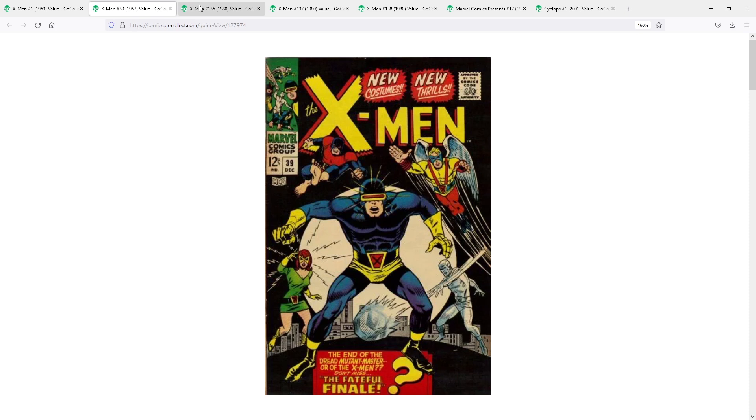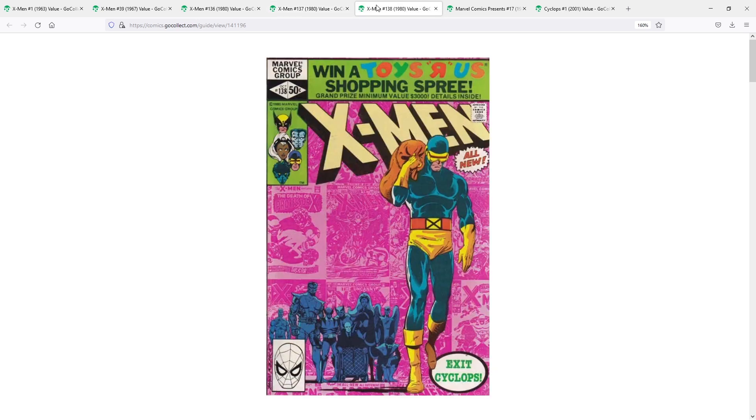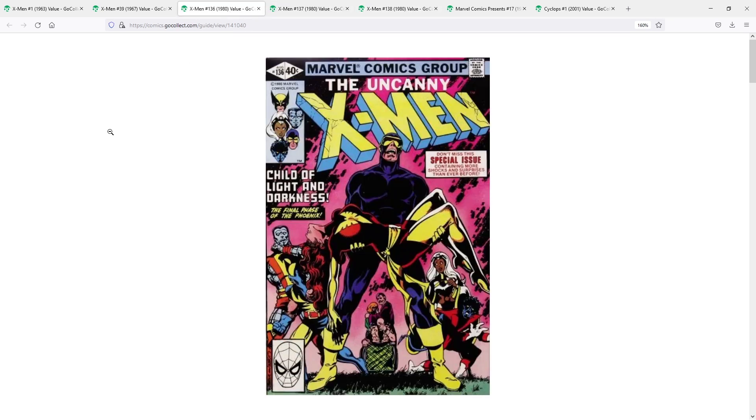The next pick is where I start to cheat a little bit, because I have three picks for my next pick. This includes X-Men number 136, X-Men number 137, and X-Men number 138 as well — all from 1980, written by Chris Claremont and drawn by John Byrne. This is the end of the Dark Phoenix storyline. Number 136 is one of the most classic covers in all of the X-Men books — certainly one of the most classic covers with Cyclops — and one that I think has been paid homage to many, many times. We recently had The Death of Scarlet Witch, and they paid homage to this specific pose right here on this specific cover.